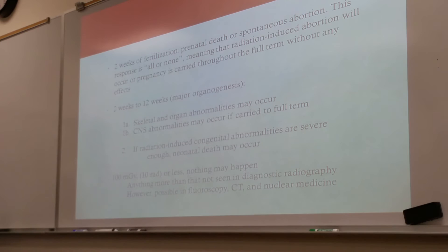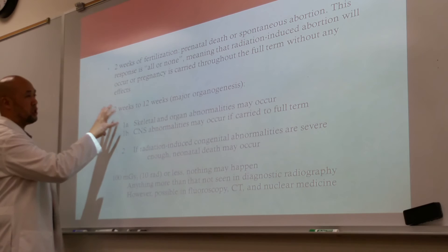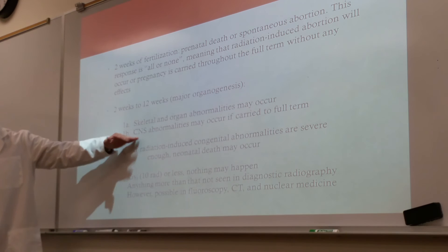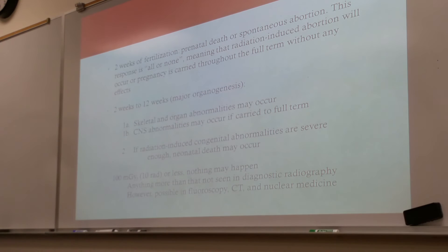Between 2 weeks and 12 weeks, we're talking about major organogenesis. With excess doses of over 200 rads, you may have skeletal and organ abnormalities. The higher the dose, the greater the effect — with higher doses, there might be central nervous system abnormalities as well. If radiation-induced congenital anomalies are severe enough, this can cause not only prenatal death but also neonatal death. The effects are dose-dependent and also depend on what stage of pregnancy you're in.